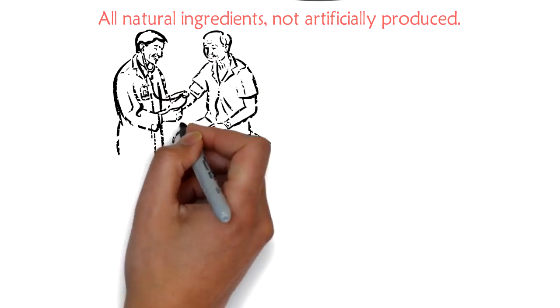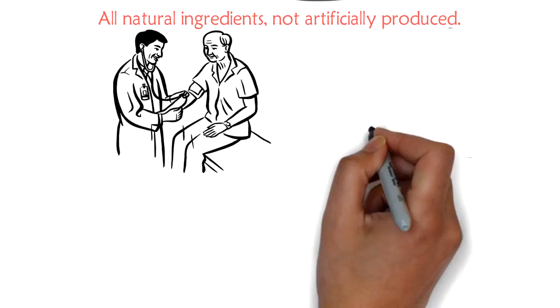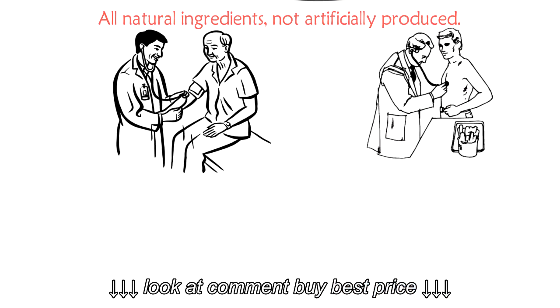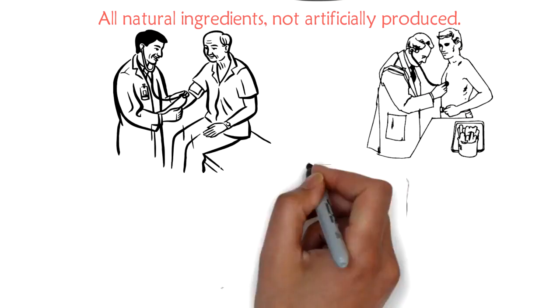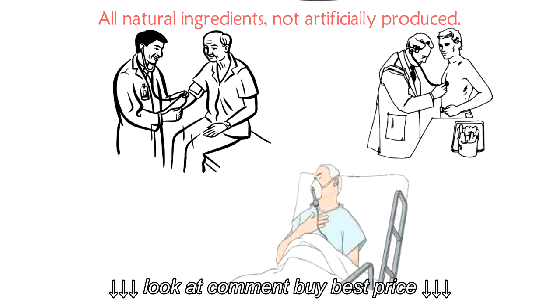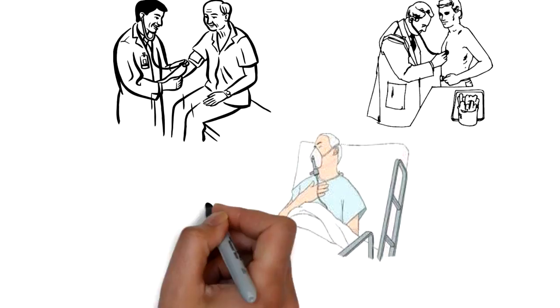This turmeric is used for arthritis, heartburn, dyspepsia, joint pain, stomach pain, Crohn's disease and ulcerative colitis, bypass surgery, hemorrhage, diarrhea, intestinal gas, stomach bloating, loss of appetite, jaundice, and liver problems.